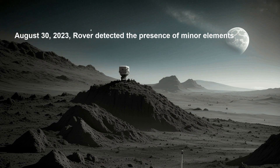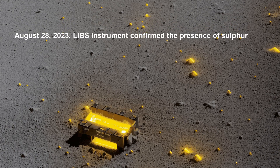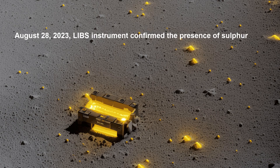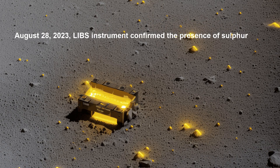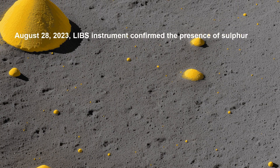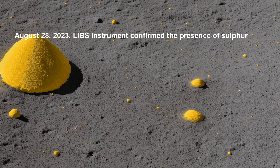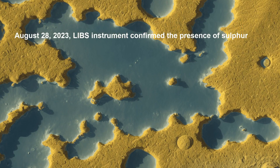The LIBS — Laser Induced Breakdown Spectroscopy — instrument confirmed the presence of sulfur on the lunar surface. This groundbreaking discovery marks the first unambiguous detection of sulfur on the moon. Sulfur is a vital element for life, and its presence suggests that the moon may have once had conditions suitable for life.